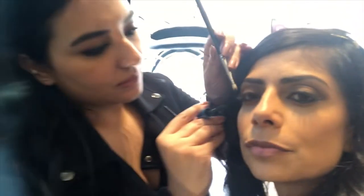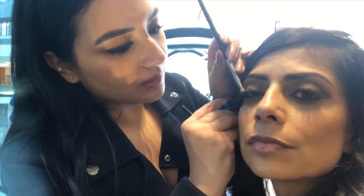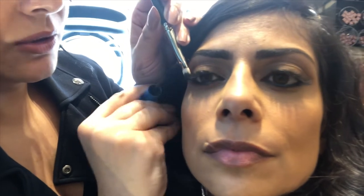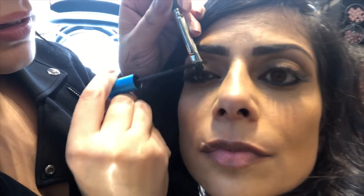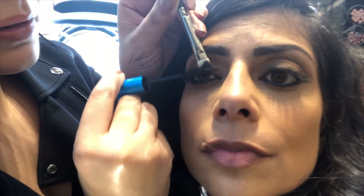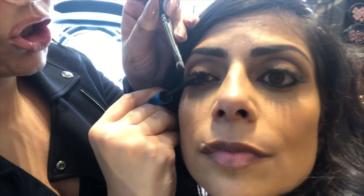Whenever you are wearing fake lashes, it doesn't really matter what mascara you use, but I would suggest using a thin brush so it doesn't disturb the fake lashes. You only need to combine the fake lash with the real lash — combining the natural lashes with the fake ones without disturbing the shape.